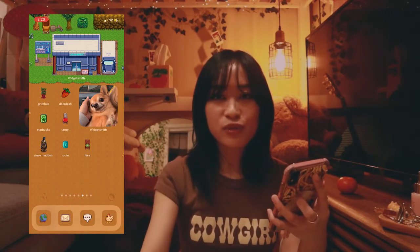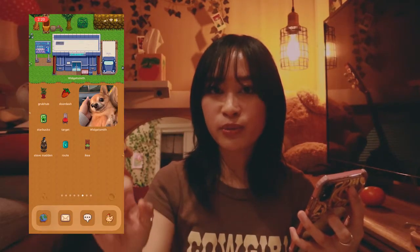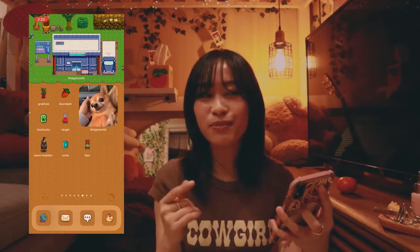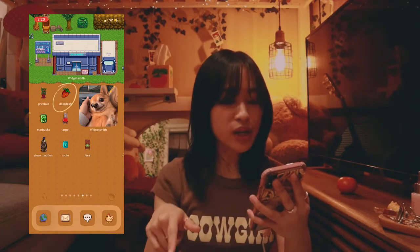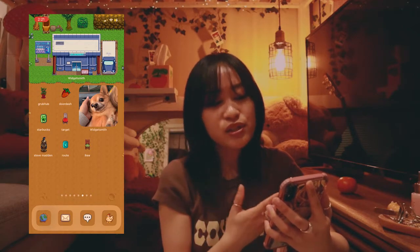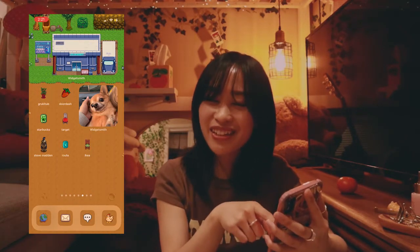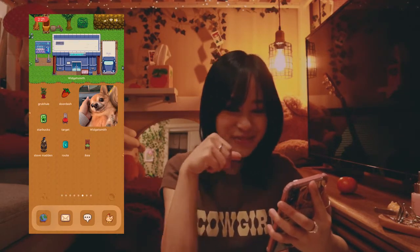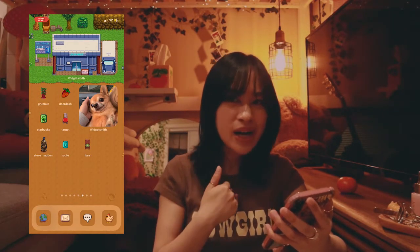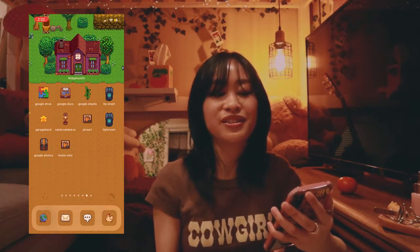The top of this page has a JojoMart supermarket widget — in Stardew Valley, shopping at JojoMart means supporting an evil big corporation. Not that the apps below are evil, but this page has big corporation vibes. Amazon would be here too but I reach for it so much it's better off on the front page. Here I have GrubHub, DoorDash, Starbucks, Target, TJ Maxx, IKEA — I love this vintage-looking chair icon even though IKEA's colors are blue and yellow — and Route, a package tracking app.